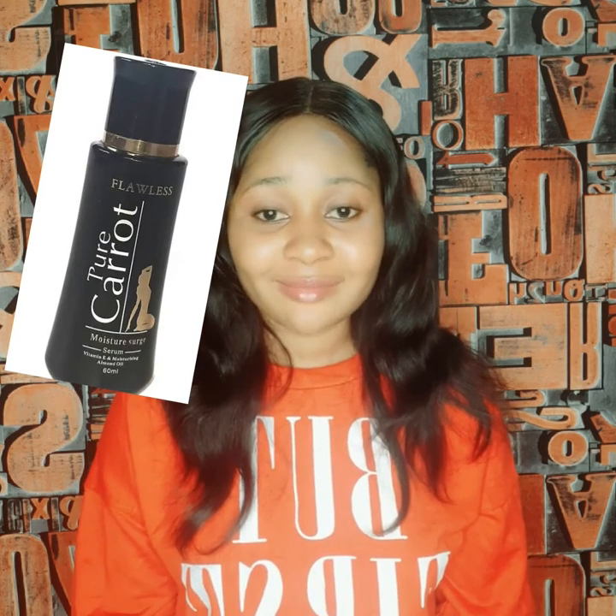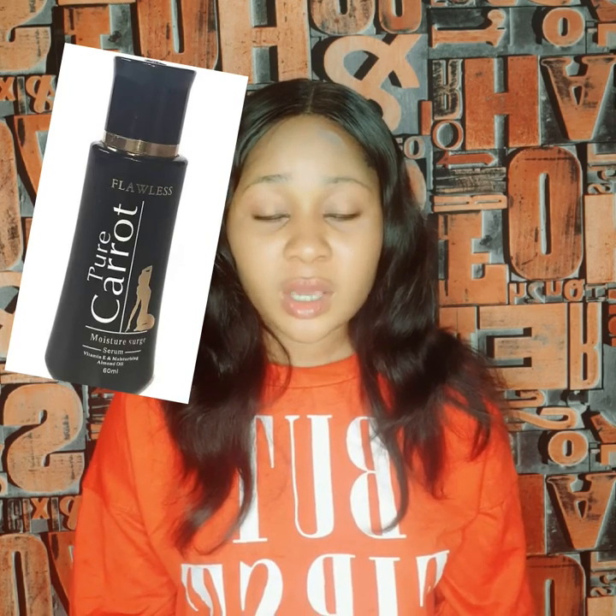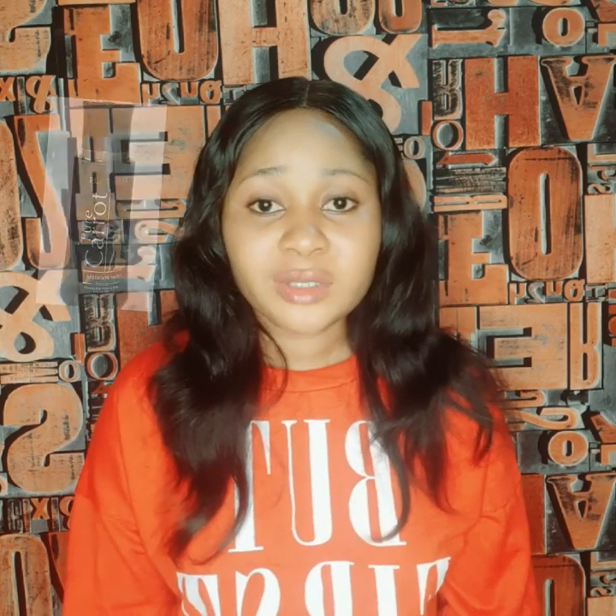I can assure you that you will never experience any reaction while using it. The pure carrot serum I'm talking about is the one that locks in moisture — the one with the black content. I'll leave the picture on screen so you can see it. This lotion is really nice if you're chocolate in complexion or dark skin. If you're fair you can still use it, but it's best for chocolate to dark skin tones — it's going to give you a great glow.